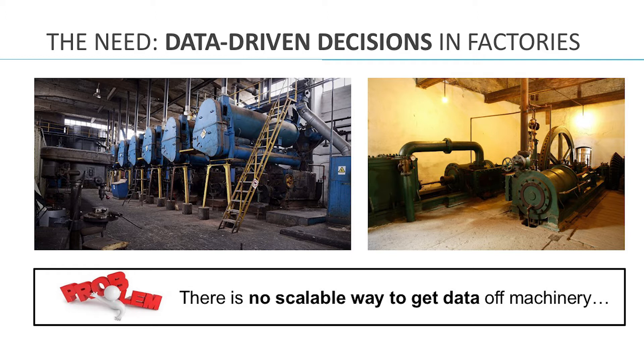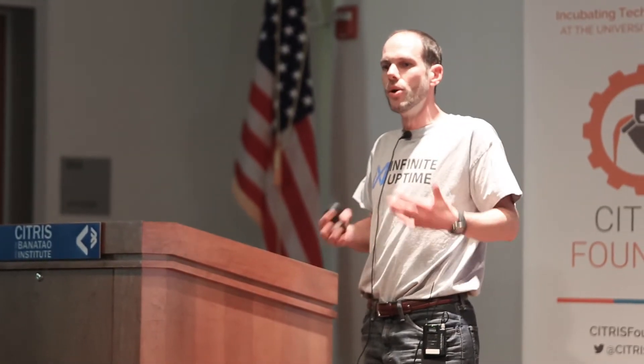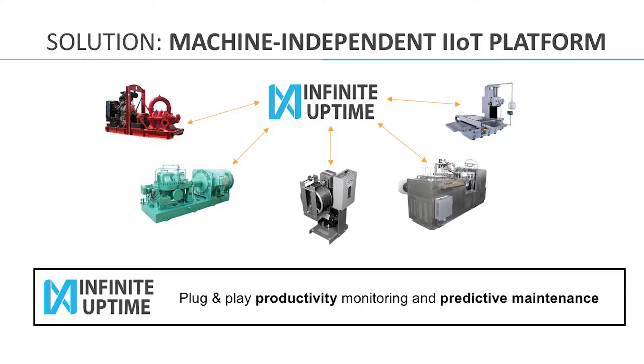One of their big costs is those machines. And to make sure that those machines are working as efficiently as possible, they need information. You can't manage what you can't measure. The problem is, if you look at most machines in the manufacturing world today, there's really no scalable way to get data off of them. So what we have built for those customers is an IoT solution that will connect virtually any machine type and instantly turn them into connected objects that you can now manage.